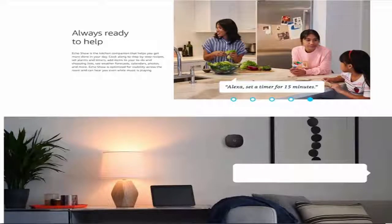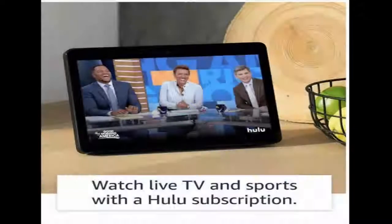Voice control your smart home — Alexa can control thousands of compatible smart home devices like security cameras, lights, thermostats, and more. Just ask her to show you the front door camera or brighten the kitchen lights. Easily set up and control compatible Zigbee smart home devices without the need for a separate hub — just say 'Alexa, discover my devices' and Echo Show will discover and set up compatible devices.